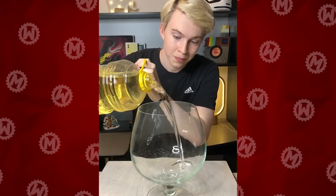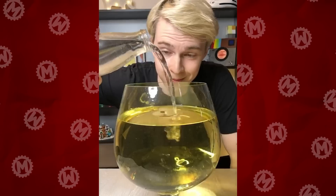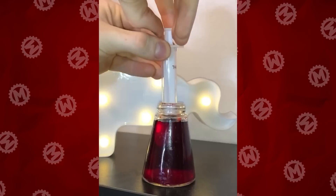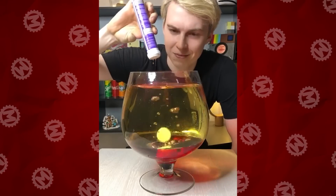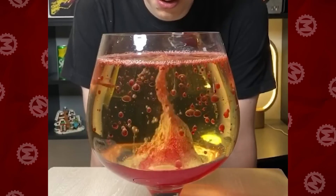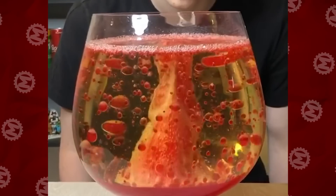Turns out that you don't have to order a lava lamp on Amazon. You can make it yourself. Take a big bottle of vegetable oil, pour it into a nice looking container, add water, natural dye, and some effervescent tablet like a vitamin C, and there you go.